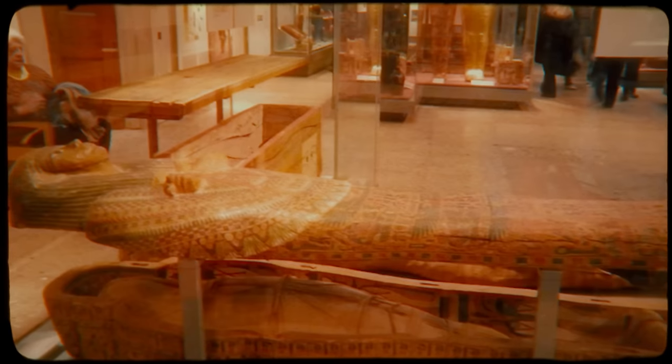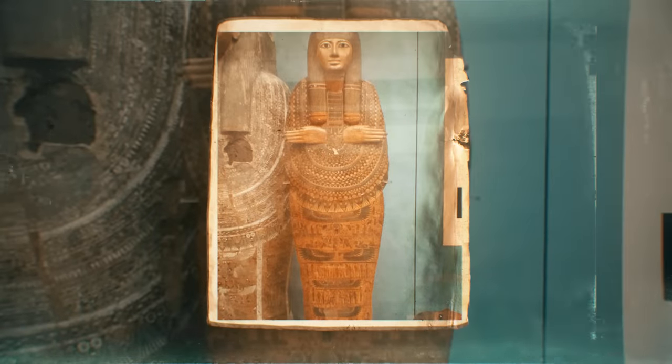The item was donated to the museum in 1889. According to the story that comes with the unlucky mummy, the board was brought to England by four men who found it in an ancient Egyptian tomb. Soon after, all four would lose their lives — two met a violent fate while the other two became impoverished and passed away due to related illnesses. The mummy board then fell into possession of the sister of one of the men, but the curse continued.